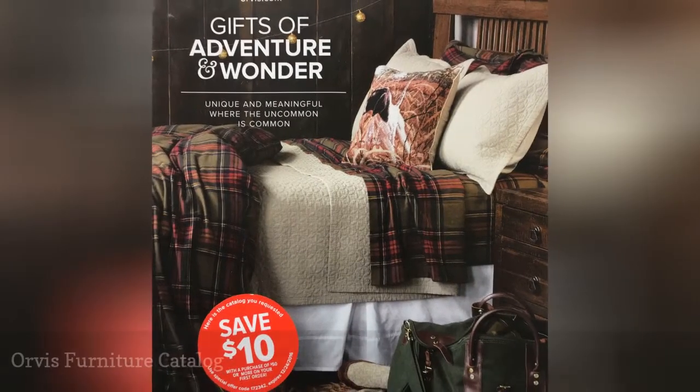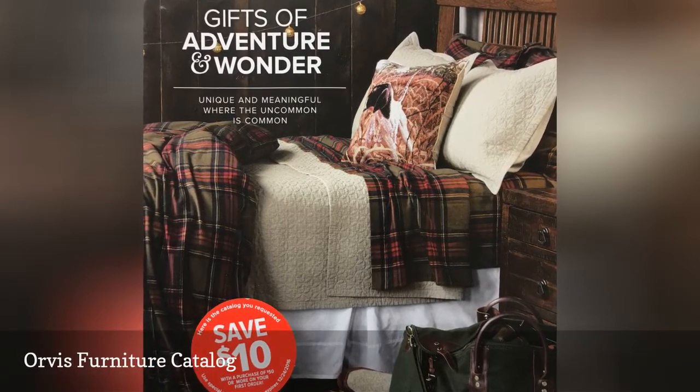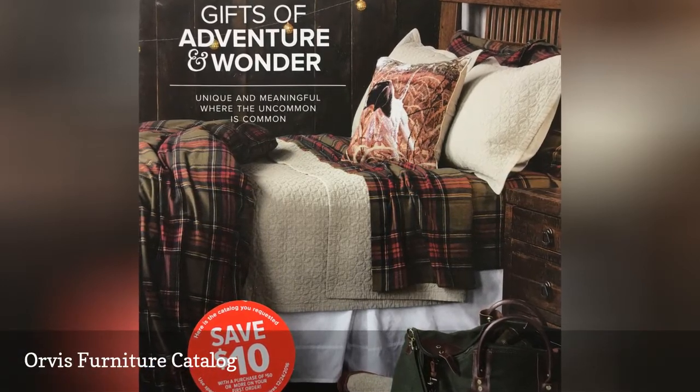The Orvis Furniture Catalog features some great furniture in a wide variety of styles that would look great in any type of home.